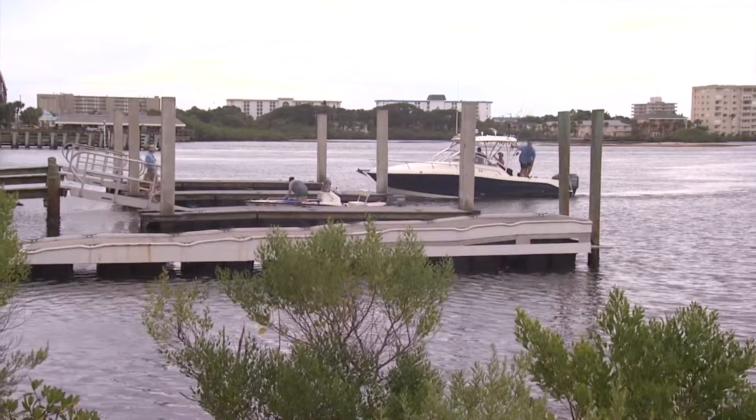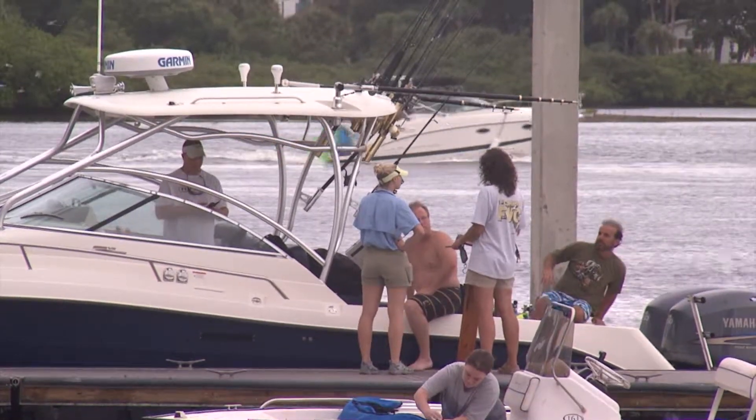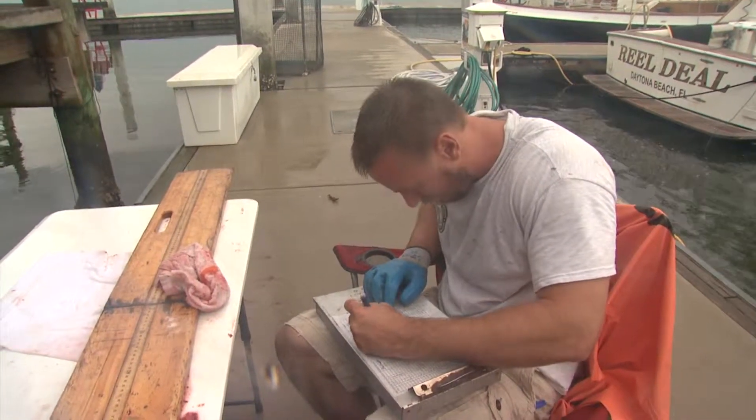The Red Snapper Recreational Sampling event is a three-day event on the east coast of Florida where we are intercepting recreational anglers as they're coming in from Red Snapper fishing trips offshore. The season's only open for three days this year, so we made a big effort to bring biologists over here to make sure that we could accurately sample this season.